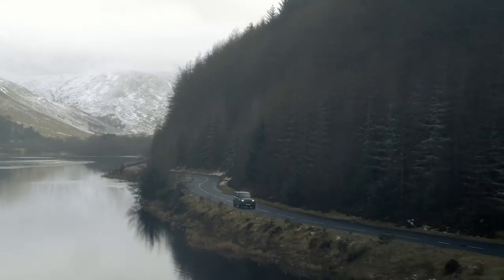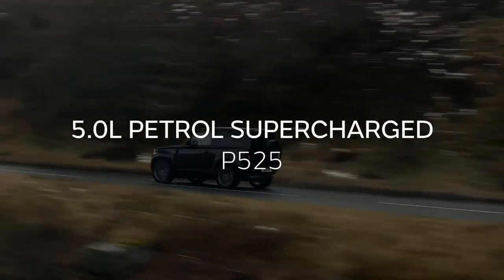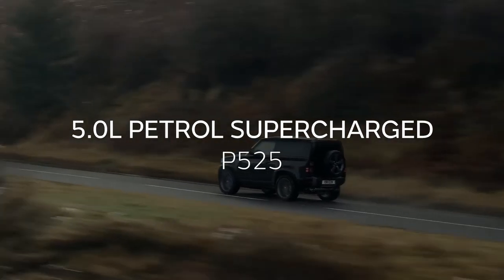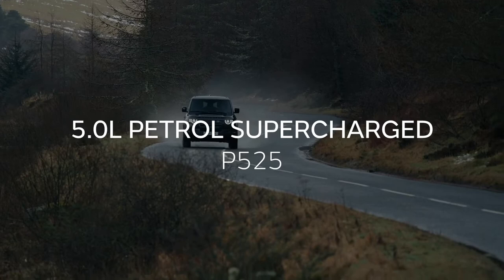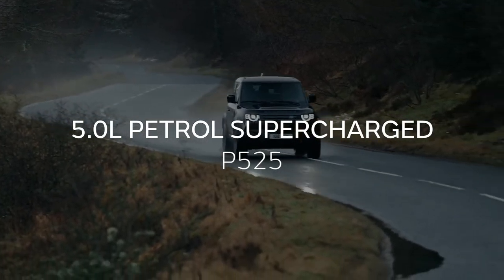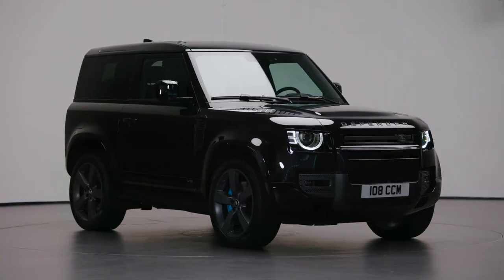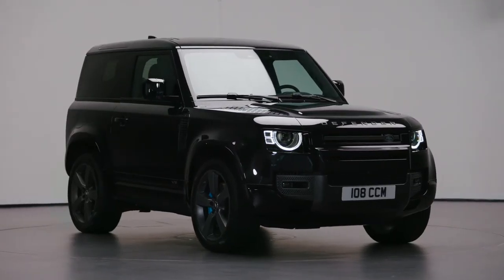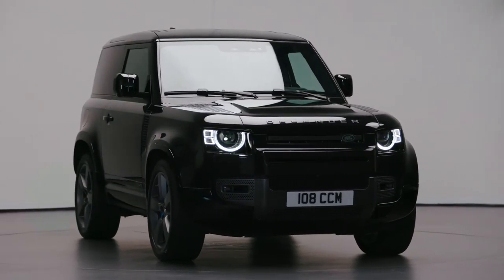For those looking for something even punchier, the top-of-the-range V8 petrol provides unrivalled levels of performance, agility, and driver engagement, with 525 horsepower and 625 newton metres of torque. It's capable of 0–60 miles an hour in under 5 seconds, and it certainly looks impressive too. The V8 model features unique wheel styling with blue brake calipers and is packed with distinctive detailing both inside and out.